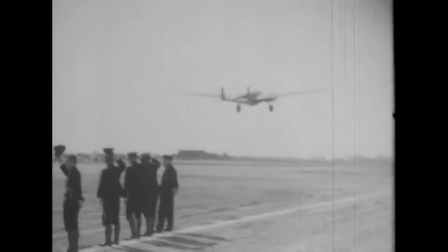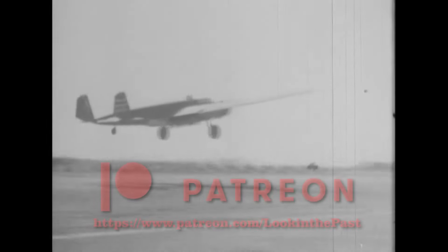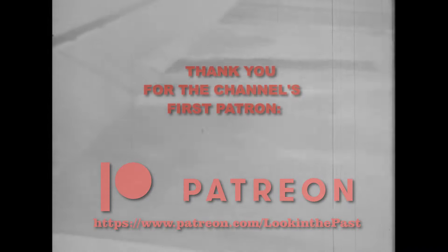Though the G3M Nell is maybe less known than its successor the G4M Betty, it was an important step in modern Japanese aircraft design. And though it became obsolete by the time the Pacific War started, it is still one of the very interesting aircraft worth learning about. Hope you guys enjoyed this video — please leave a like, subscribe to the channel, and in the comments let me know if there's any interesting events or vehicles you'd like to see.